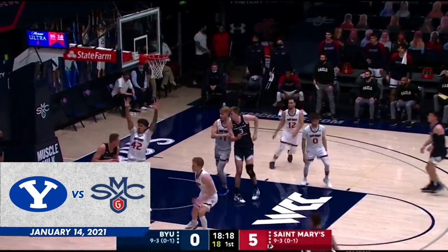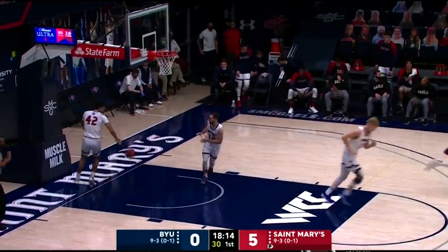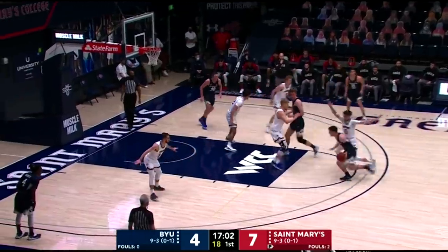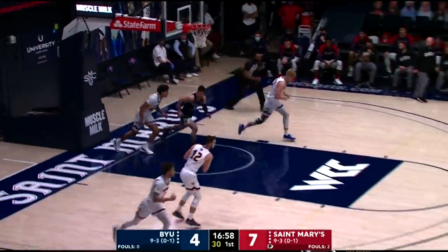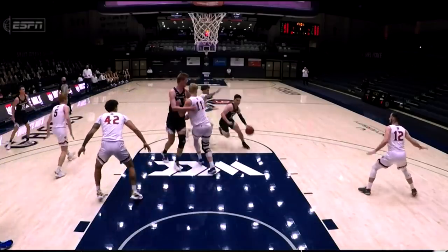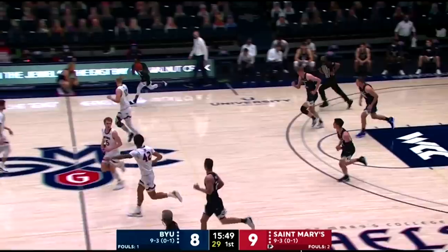BYU coming off a tough loss to Gonzaga, St. Mary's coming off a very tough loss to Santa Clara as Lee delivers in close. This is Barcelo, who's making 60% of his threes, but that was an easy two. He's got so much experience now — he knows how to keep the defender on his hip. Keep the defender on the hip, get all the way to the rim.